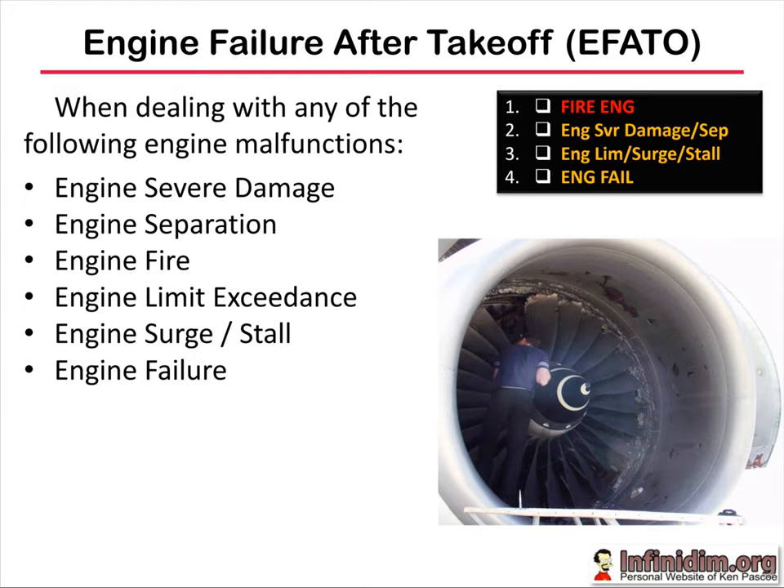The six engine failure types listed here are: severe damage, an engine separation, an engine fire, an engine limit exceedance, a surging or stalling engine, and an engine failure — just a straight rundown. Boeing takes those, or whatever engine failure occurs, and classifies them into one of four checklists.